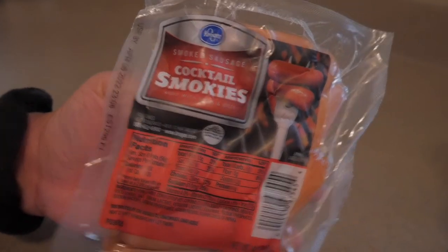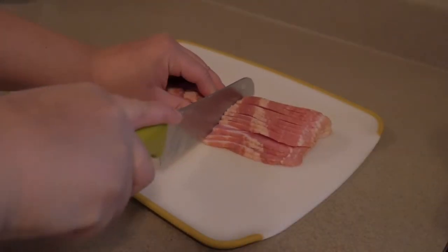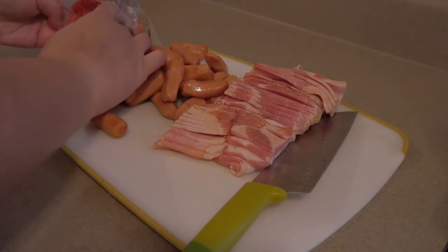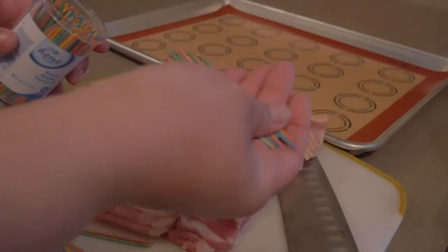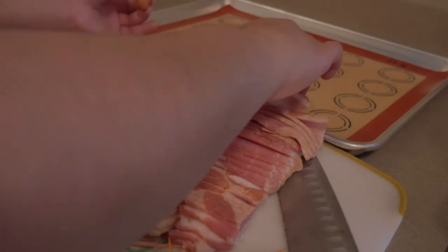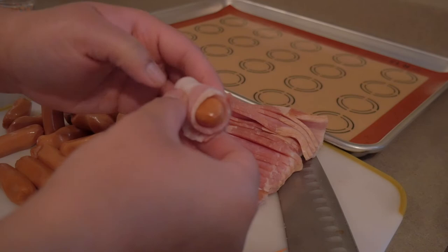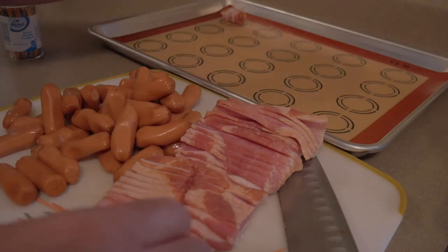Next we're going to get started on our brown sugar bacon smokies. For these you're going to need some brown sugar, cocktail smokies, bacon, and toothpicks. Depending on the amount of smokies in your package, take 14 to 16 strips of bacon and cut them into thirds. Once you've gathered your sliced bacon, smokies, and toothpicks, you can begin to assemble — take one smoky, wrap a slice of bacon around it, secure it with a toothpick, and put it on your tray. Repeat this process until you're all out of smokies.